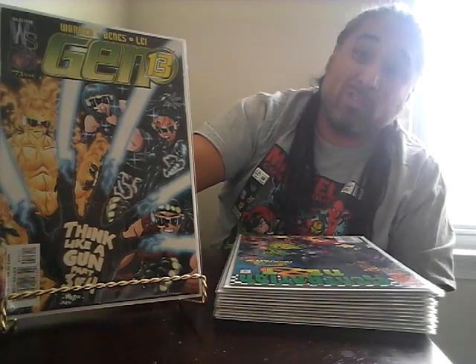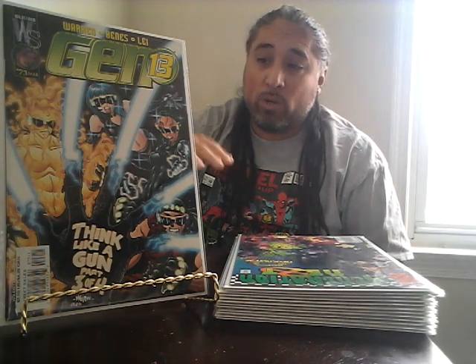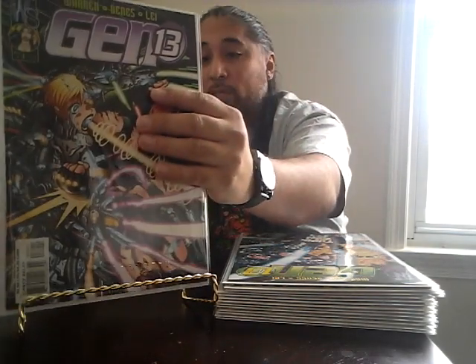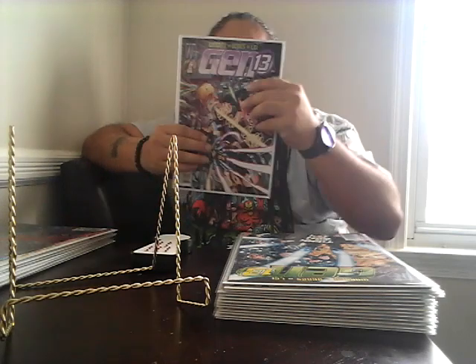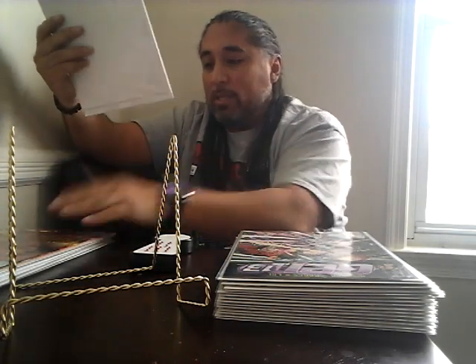This is Gen 13 issue 73. This book is hard to find in the wild, so when I saw it I was excited. Issue 78 is the last issue of the run, so issue 73 is not far off — the print runs were getting lower during this time. This is usually a $10 book easy. They also had issue 74, which I was really happy about. I was looking for 75, 76, or 78 but they didn't have them. These later issues have lower print runs — issue 74 is about a $15 book.